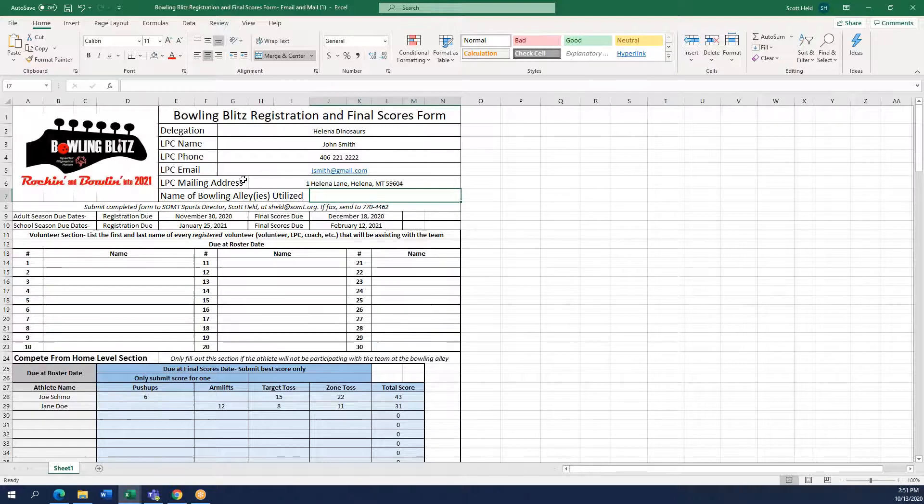If you are utilizing more than one bowling alley, make sure to list the bowling alley name for both alleys that you will be utilizing. In this case we're going to say we are utilizing just one lane.